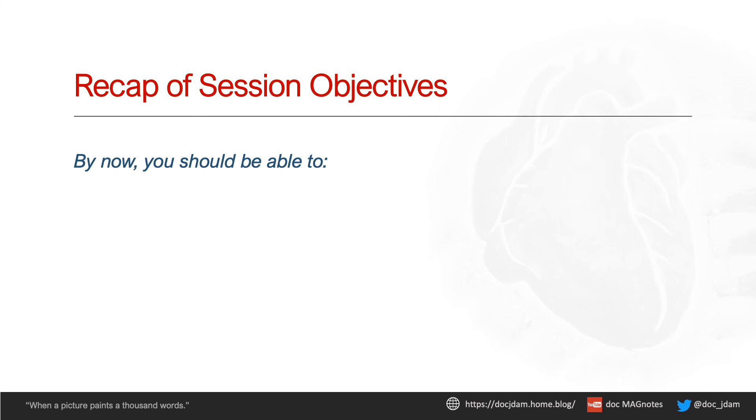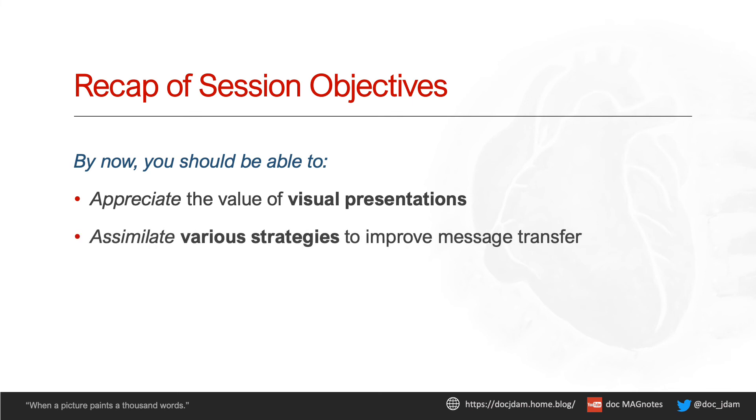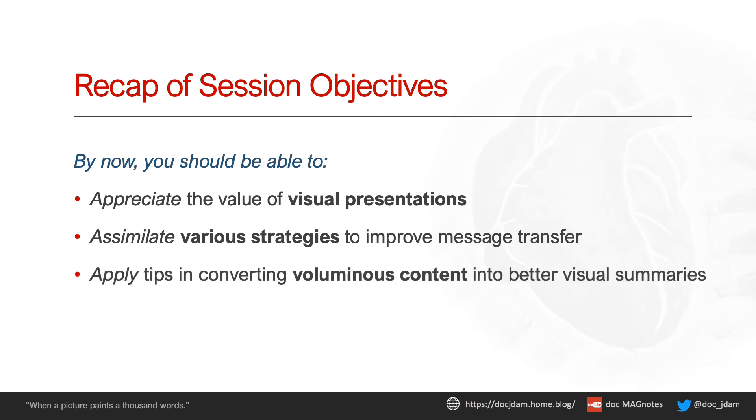Do you now recognize the importance of being visual? Were you able to take in concrete strategies to improve message delivery? And can you now transform your text-heavy slides into concise visual summaries? If the answer is yes to all three, then my work is done here. Doc Jadon, signing off.